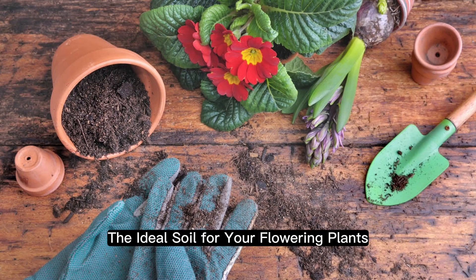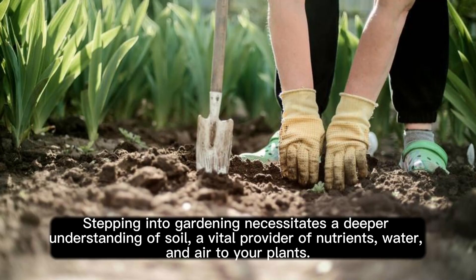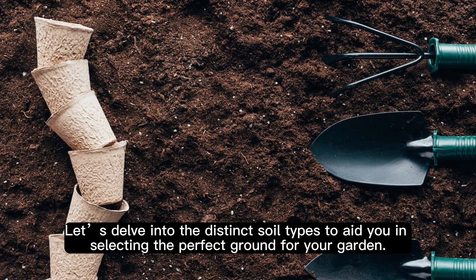The Ideal Soil for Your Flowering Plants. Stepping into gardening necessitates a deeper understanding of soil, a vital provider of nutrients, water, and air to your plants. The soil type you choose plays a pivotal role in determining the health and vibrancy of your flowering plants. Let's delve into the distinct soil types to aid you in selecting the perfect ground for your garden.